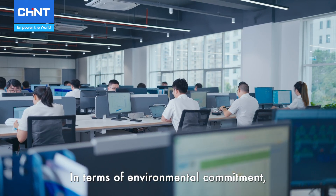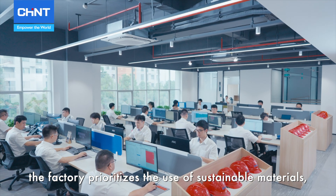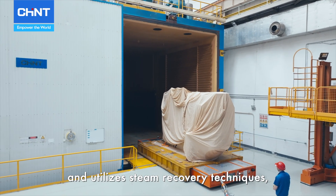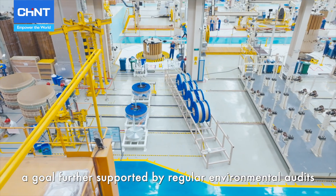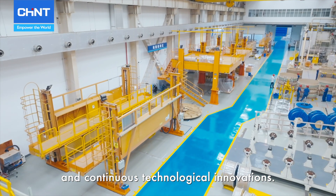In terms of environmental commitment, the factory prioritizes the use of sustainable materials, implements solar lighting, and utilizes steam recovery techniques. These measures effectively reduce greenhouse gas emissions, a goal further supported by regular environmental audits and continuous technological innovations.